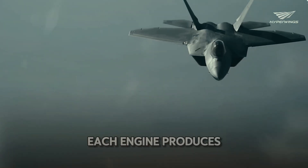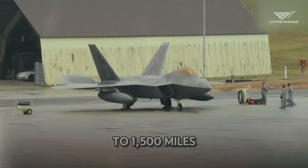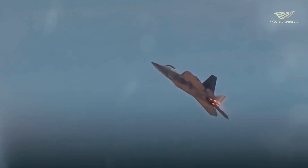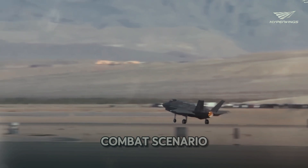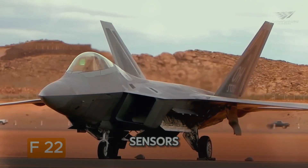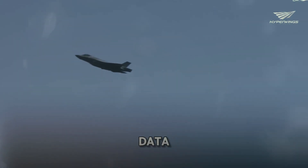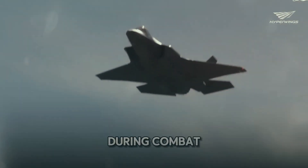Each engine produces more than 35,000 pounds of thrust, allowing the F-22 to reach speeds of up to 1,500 miles per hour. This speed, combined with its stealth capabilities, makes the F-22 a formidable opponent in any aerial combat scenario. The jet's avionics are also state-of-the-art, with advanced sensors and communication systems providing pilots with real-time data, enhancing situational awareness and improving decision-making during combat.